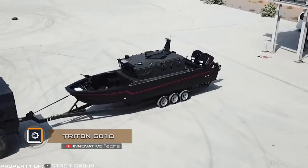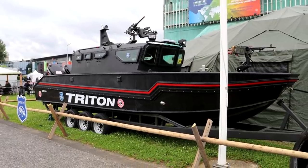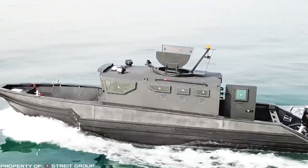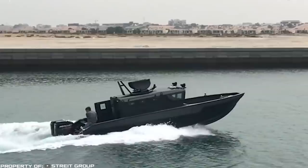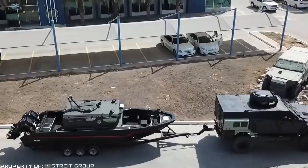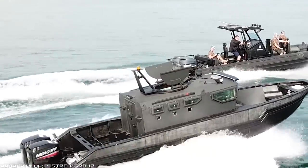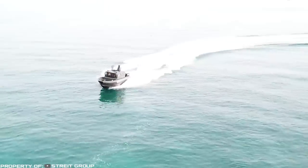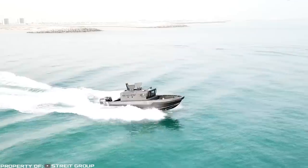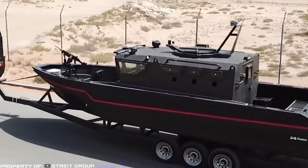The Strike Group unveiled the armored boat Triton G810 at the Eurosatory 2018 military exhibition in Paris. The length of the boat is 319 inches, the width of the deck is 91 inches, and it can accommodate up to 10 people. Two outboard 250-horsepower engines provide a maximum speed of 50 miles per hour, while the 350-horsepower motor version reaches 62 miles per hour. The cabin provides security, maneuverability, and stability in the most difficult weather conditions, and is made of high-density composite materials.